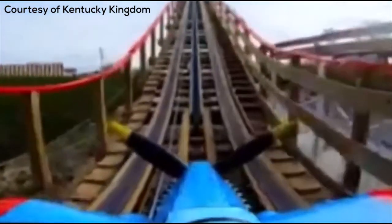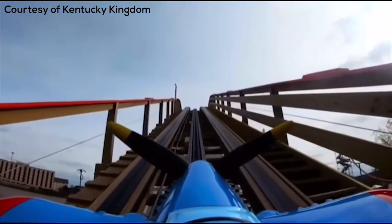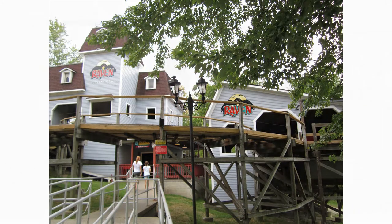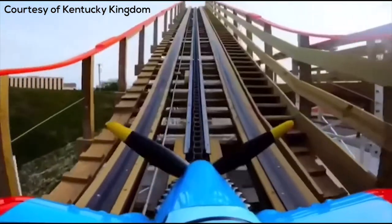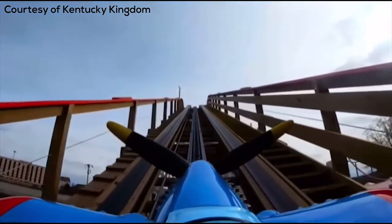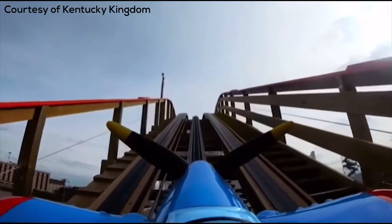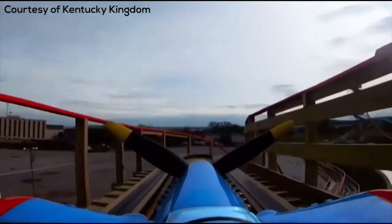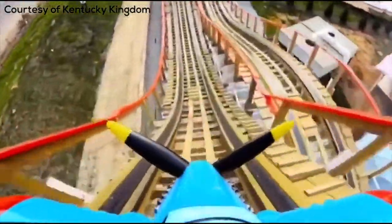We just got this first official POV of Kentucky Flyer, so let's take a look. It goes up this small lift hill very quickly, has these awesome custom Timberliner trains that look like an airplane — pretty cool. It goes down this first 52-degree drop, hits this double-up section with some great air time, hauls through a turn, and then we hit the course back to the station.